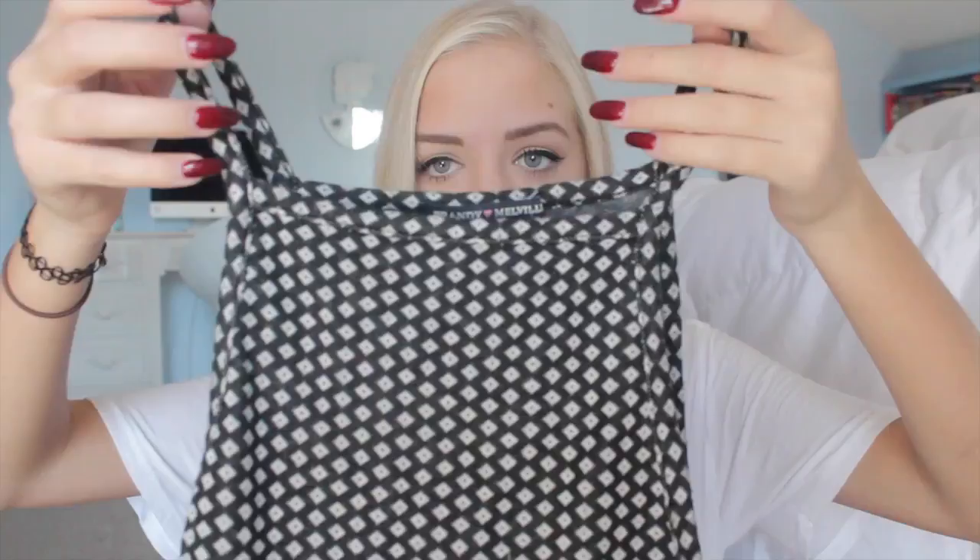The last thing that I got from Brandy is not something that is very fall/winter-ish but I live in California so it's always hot here and you can always layer with something like this. It's just like a thin tank top crop top thing and I think it'll look really cute with like a leather jacket and some high-waisted black pants.